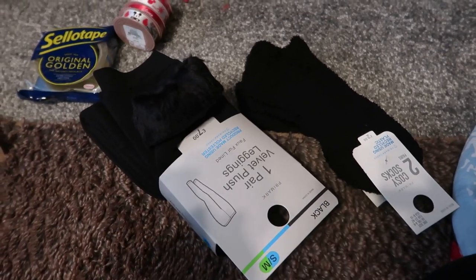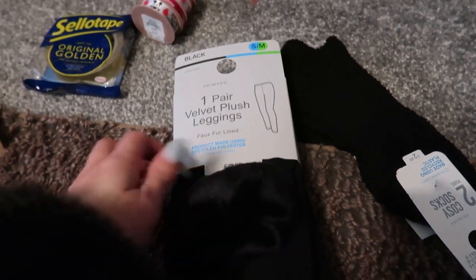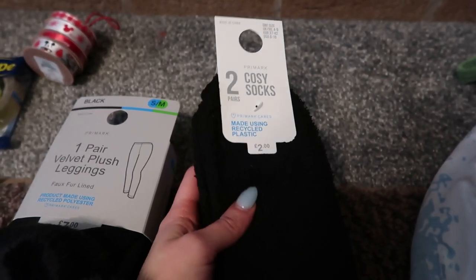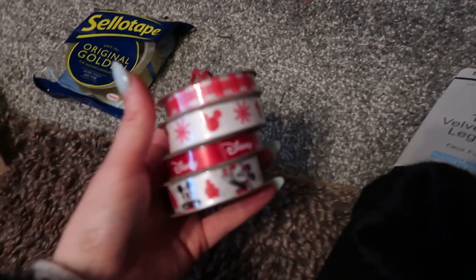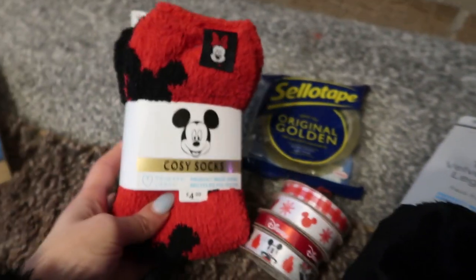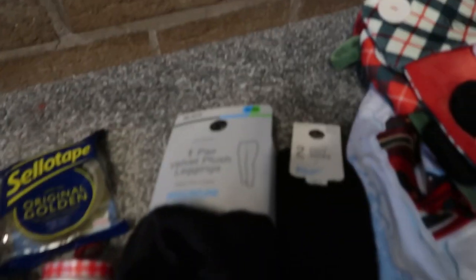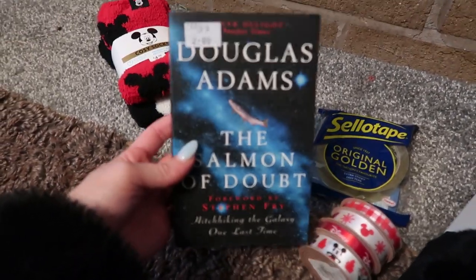Let me quickly show you what we got — I've taken out anything that might be presents. As a treat for myself I got these leggings I keep seeing on TikTok — they look so cozy and should keep me warm. I also got some fluffy socks because I love wearing them in winter. From Primark we also got ribbon for wrapping presents and some sellotape because we always run out. These fluffy socks are actually from Alex for me for Christmas so those are going away, whereas the leggings and other socks I bought myself. We also found a book at the charity shop that Alex wanted.